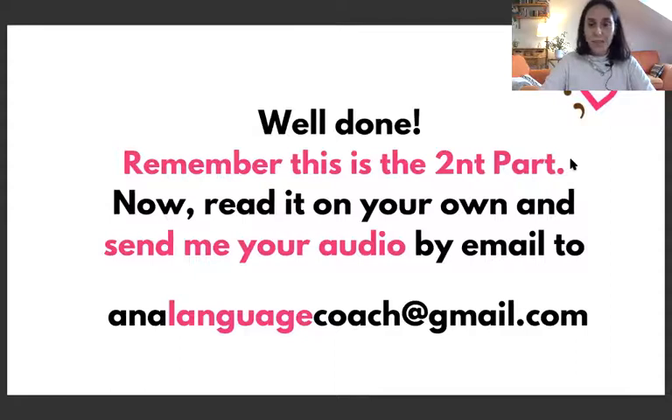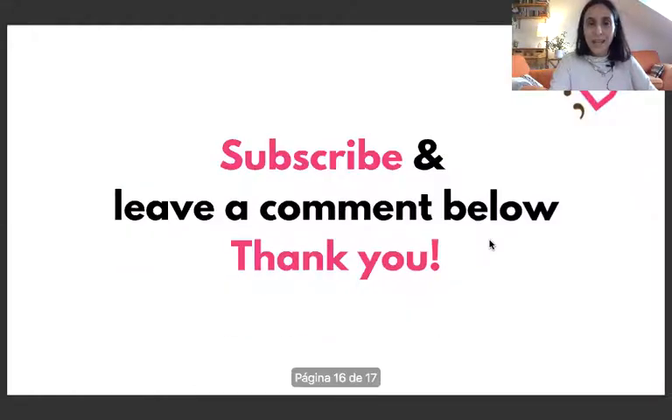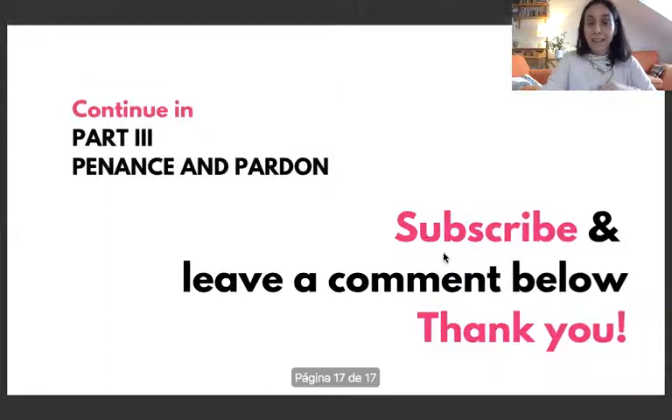Well done — remember this is the second part. Now read it on your own and send me your audio by email to analanguagecoach@gmail.com. If you are my student, if not you can write me and ask me for these lessons. Subscribe and leave a comment below. Thank you — I really appreciate that. Next part will be done soon: the third part is 'Penance and Pardon.' Thank you for being here and talk to you soon, bye.